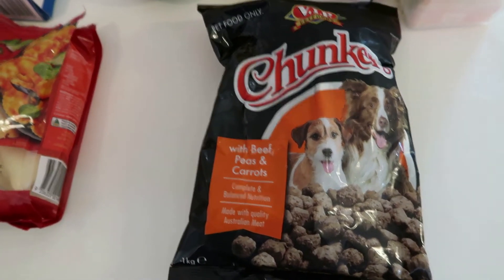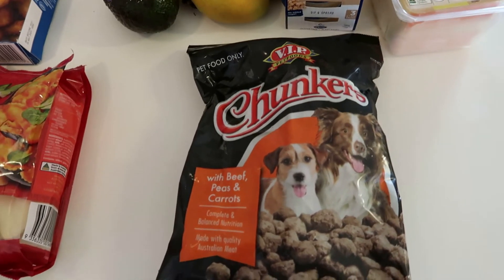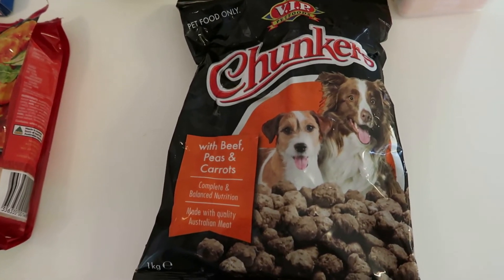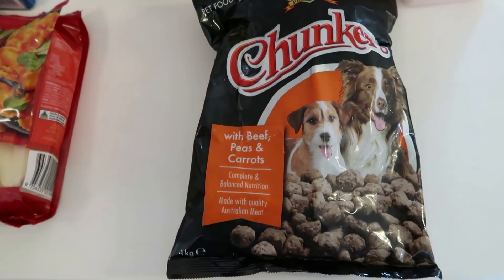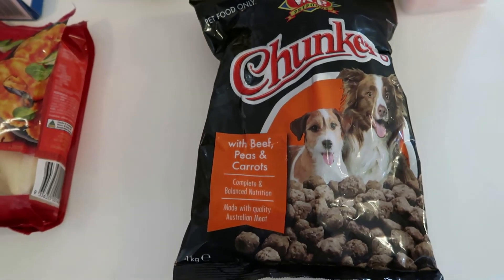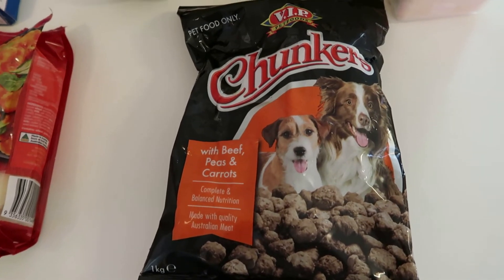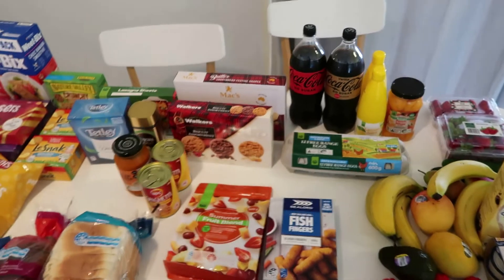I nearly forgot - I got some chunkers for my dog Bentley. These were $5 a bag on special this week. I now buy his dry dog food online in bulk on a subscription and get it delivered, so occasionally I'll buy this as a treat for him. That's today's shop for $208.10.